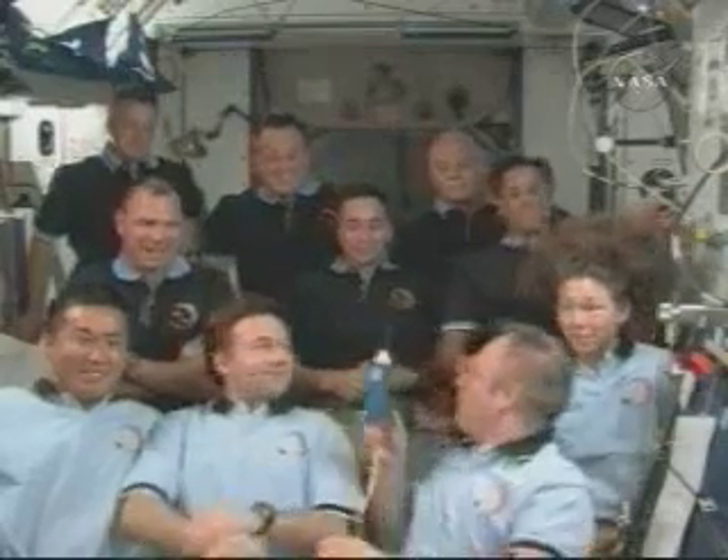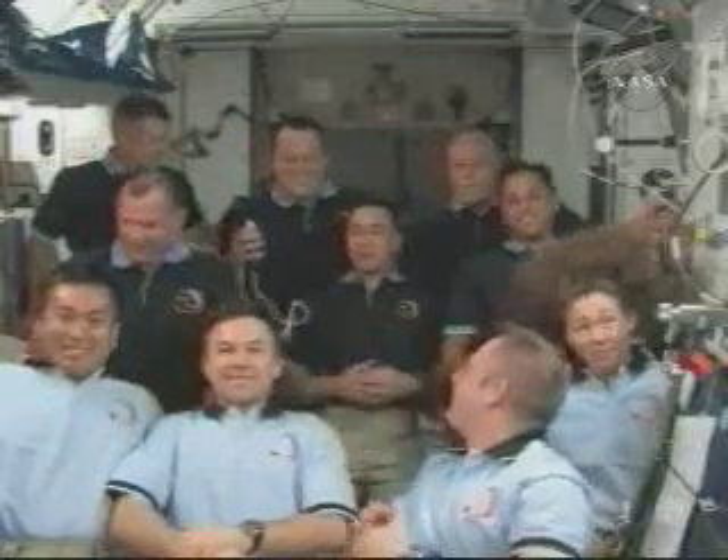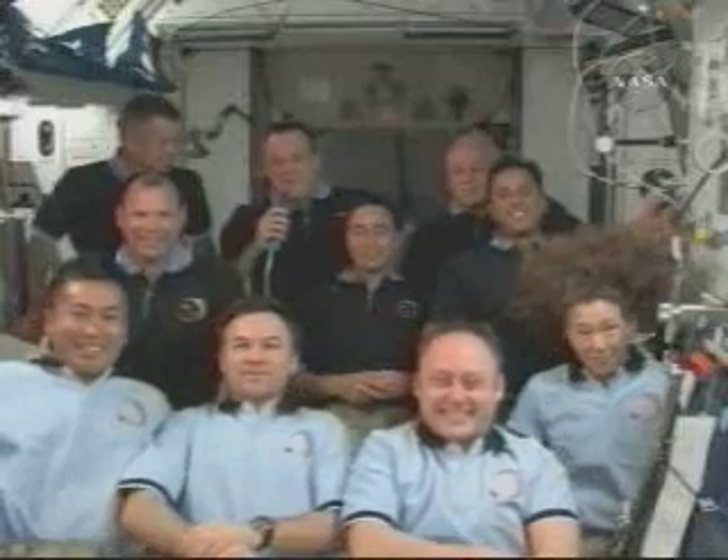Does weightlessness have an impact in terms of your ability to sleep? We just arrived here a few days ago and it's taken a while to get used to. Personally, I'm missing a pillow. You're used to laying down on a mattress and having a place to rest your head, so it's taken a while to get used to that.